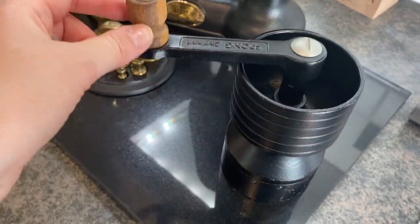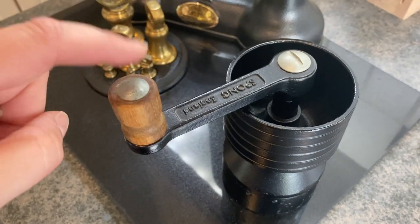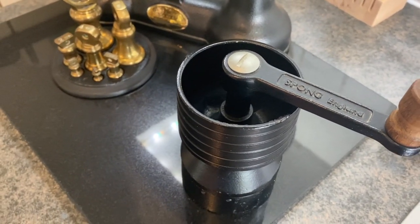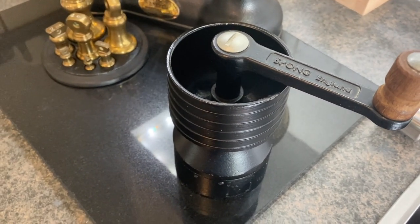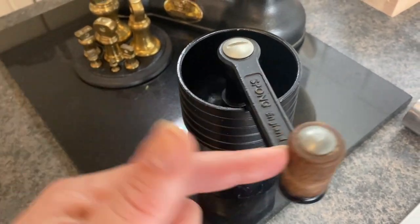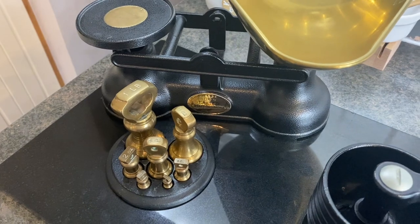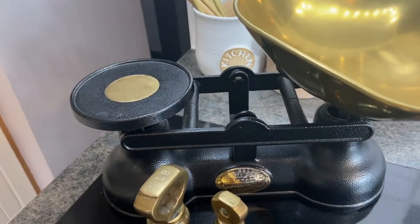I've also got this from the same guy — it's a coffee grinder. We're going to try it out; hopefully it works. I did a bit of research and they say a manual grinder is the best way to grind your coffee. And if it isn't, this is just such a nice piece to have on the work surface as a decoration. How beautiful are these scales — they're just going to look so nice. I'm going to put them up above the fridge as beautiful pieces and they all match so nicely.